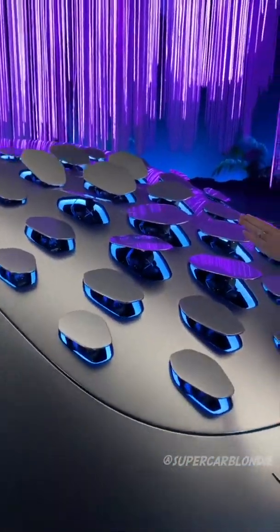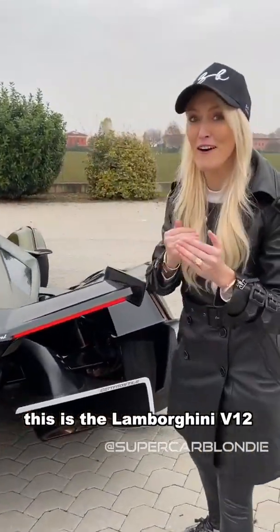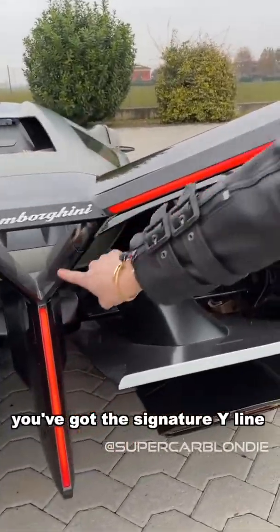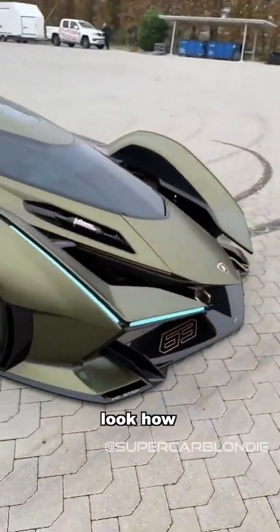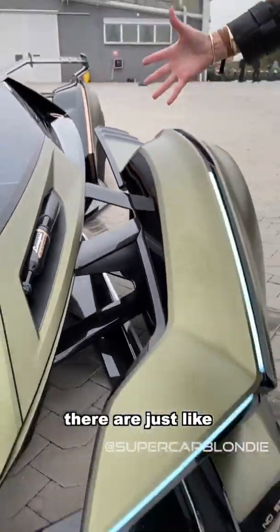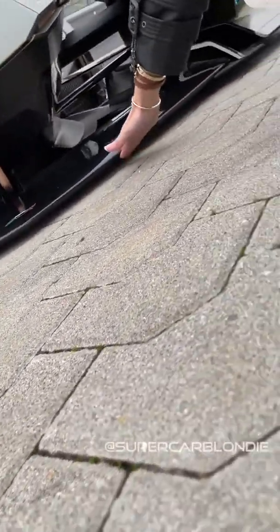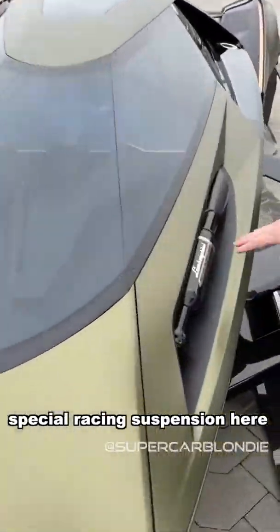This is the Lambo V12 Vision Gran Turismo. Look at these lights on the back — you've got the signature Y line here. This to me is the best view. Look how the fenders are separated from the body — pieces everywhere. Look how low it is to the ground, with a carbon fiber front lip and special racing suspension.